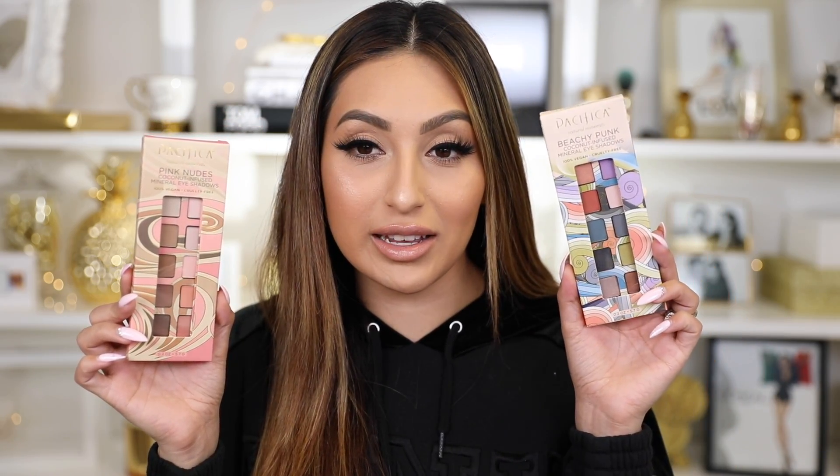Moving into the makeup, I picked up two palettes from Pacifica. This one is called Beachy Punk and the other is Pink Nudes. Pink Nudes is really calling my name — it has all matte neutral shades, like the perfect nude palette. Beachy Punk has more colorful, summery shades with some shimmery eyeshadows. These are the two palettes I picked and I can't wait to try them.